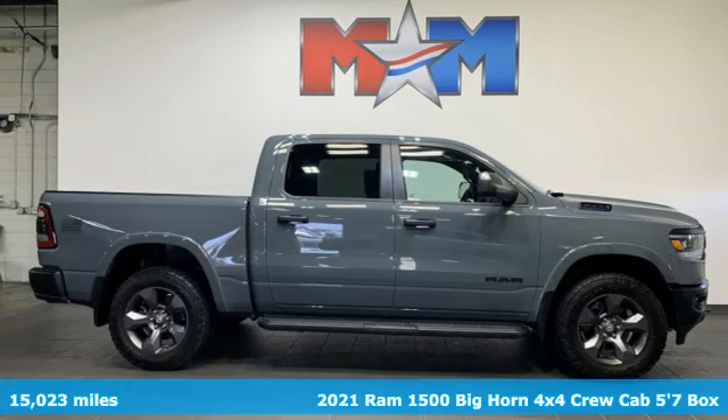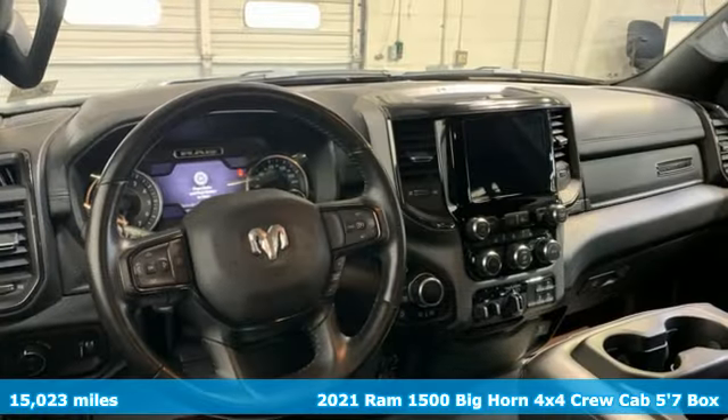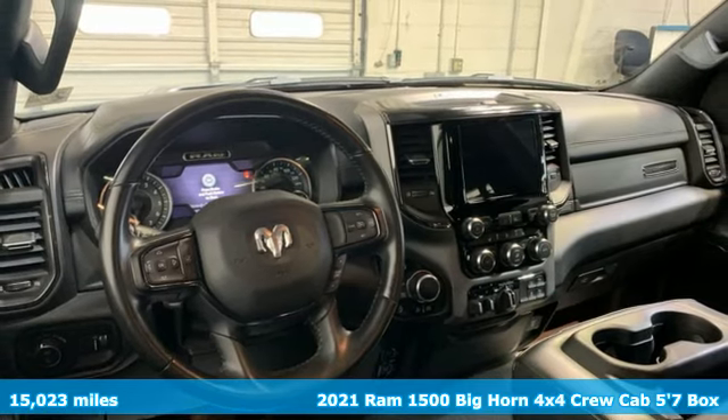Here's a 2021 Ram 1500 engineered to get things done, engineered to be a Ram.